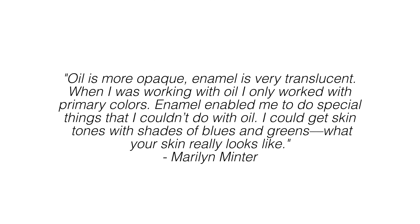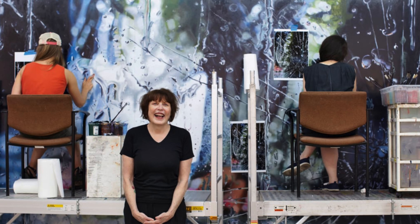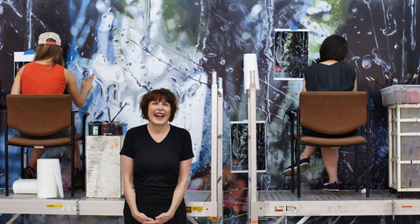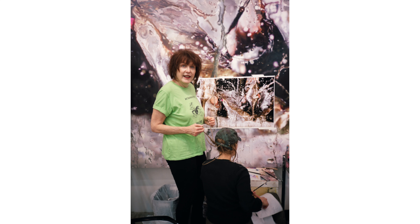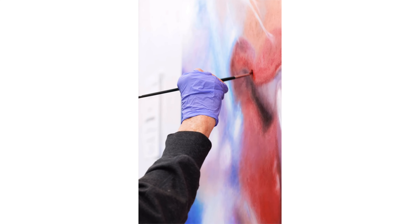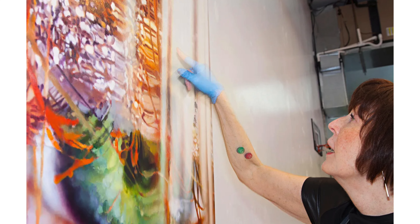The reason she uses enamel paints is that it creates a sort of glowing translucency, with one layer going through the other more so than with something like oil paint. Oil is more opaque; enamel is very translucent. 'When I was working with oil I only worked with primary colors. Enamel enabled me to do special things I couldn't do with oil. I could get the skin tones with shades of blues and greens — what your skin really looks like.' For larger pieces she employs a number of assistants, and they're doing areas of the paintings that actually require a lot of painting skill, experience, and expertise — not just copying a photo, since the finished paintings have a much more painterly, embellished aesthetic compared to the large printout reference photos.